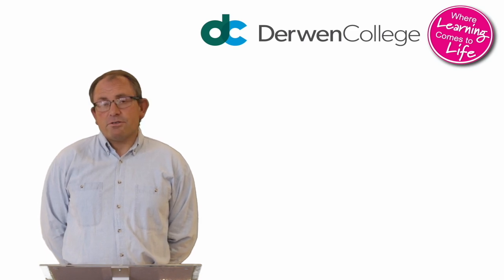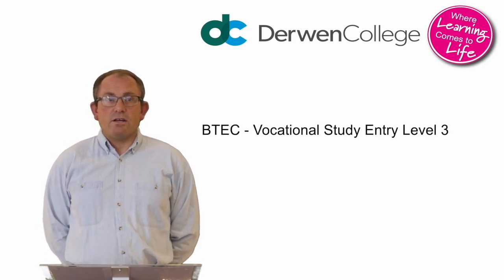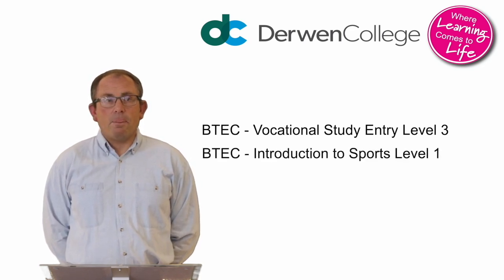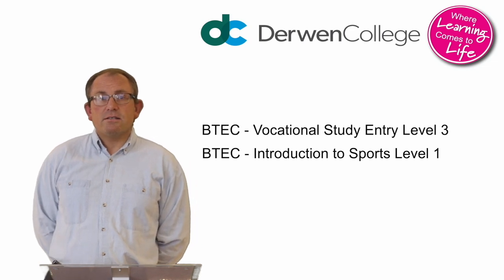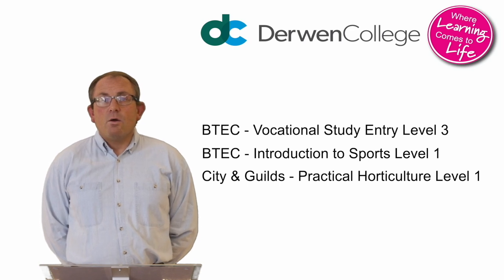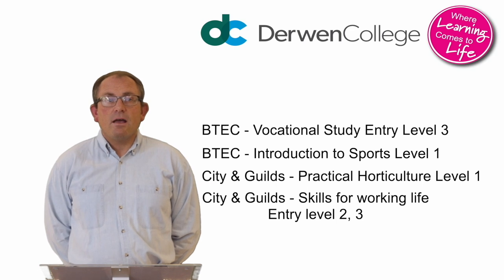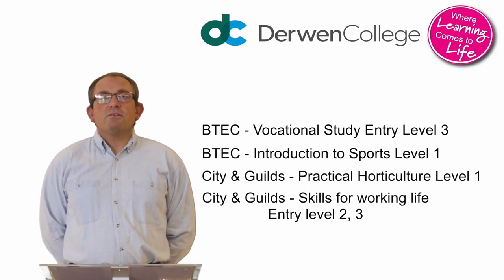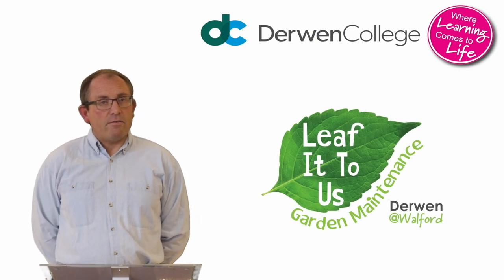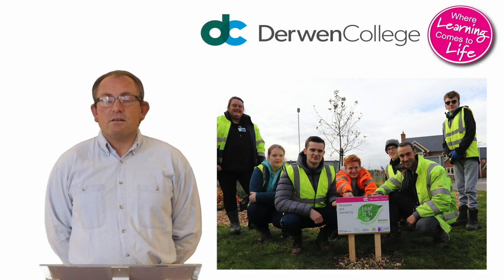Derwent at Walford has three curriculum pathways: art and design — BTEC Introductory to Vocational Studies level one; sports and fitness — BTEC Introductory and Sports level one; and horticulture — City and Guilds Practical Horticulture at level one with more practical elements. We also provide City and Guilds Skills for Working Life at entry levels, and offer linked work experience to each of those chosen pathways. We're particularly proud of our in-house garden service company, Leavy to Us, which provides garden services to local homeowners and businesses.